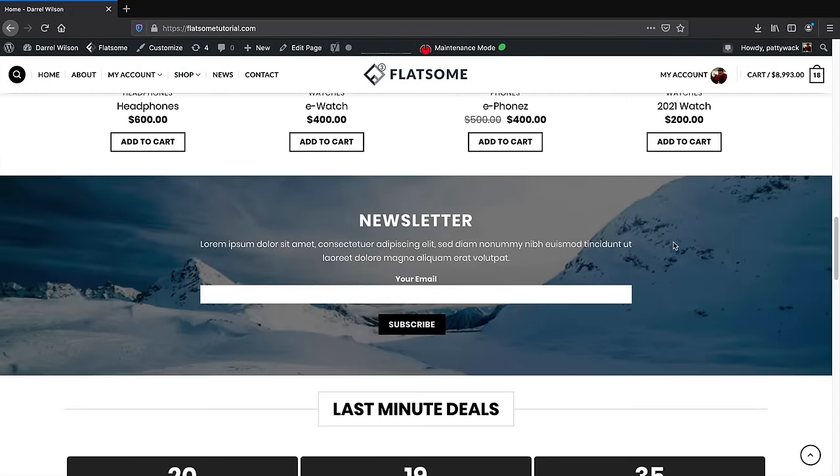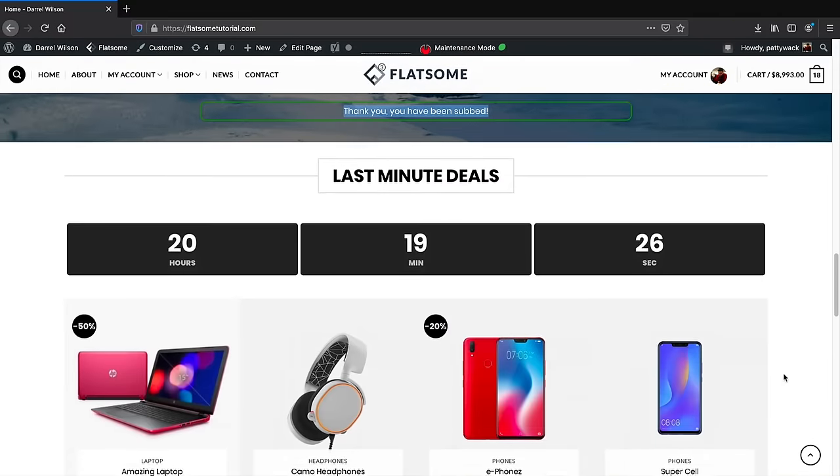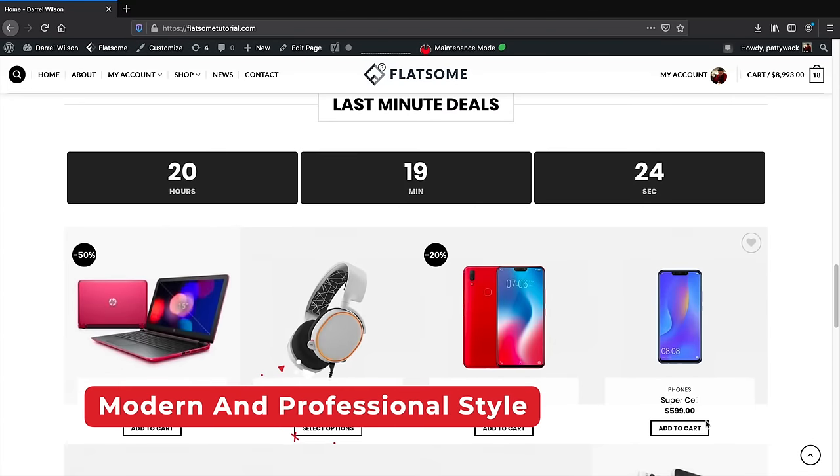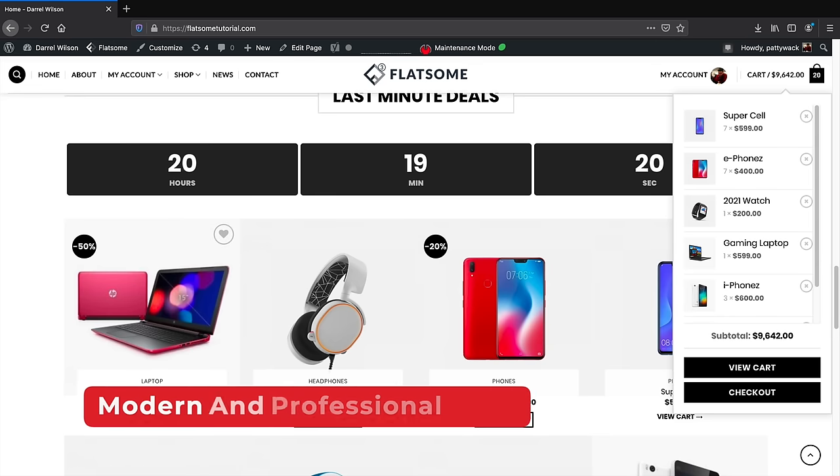So if you've always wanted to learn how to create an ecommerce website for the very first time and you're kind of tired of the runaround, this tutorial is for you. I promise you at the end of this video you'll be able to create your own ecommerce website from scratch and you'll also become a WordPress expert.